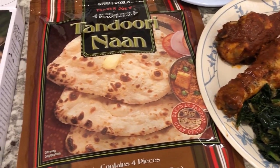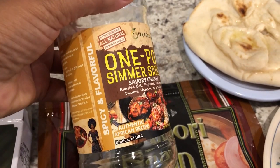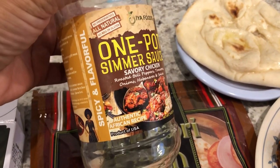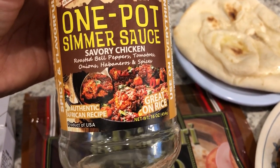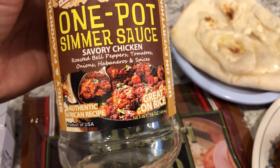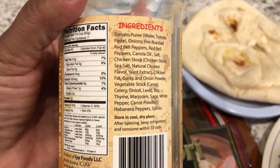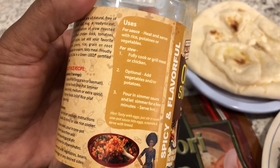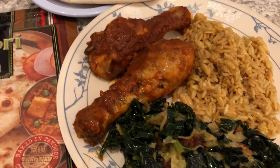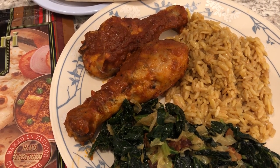Hey guys, for dinner tonight I am using up some stuff from my pantry. I had this one-pot simmer sauce that I got from Walmart a while back — they still have it there. It is an authentic African recipe and as you can see, you add chicken to it and it has roasted bell peppers, tomatoes, onions, etc. You can either make a rice recipe with it or use it as a simmer sauce, which is what I did, but I did not cook it on the stovetop. I roasted my chicken legs in the oven, poured off the fat, then added the simmer sauce and continued to cook it for about an hour.